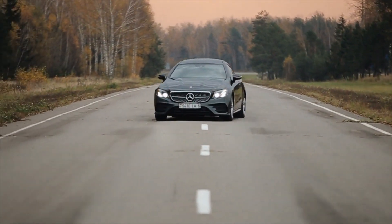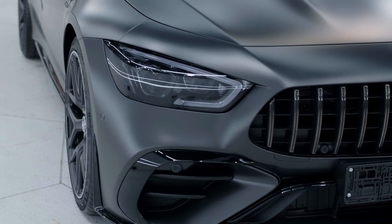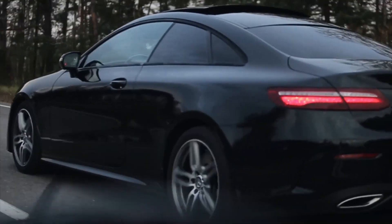Ever thought you'd see the day when your car can literally roll out a welcome dance for you? Yeah, me neither, but here we are. Buckle up because we're diving deep into what you can expect from Mercedes' game-changing tech for 2025. Trust me, you don't want to miss this ride.